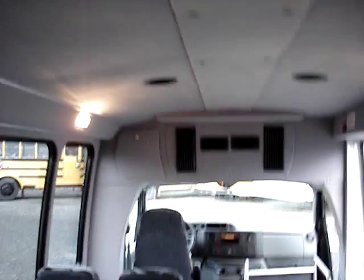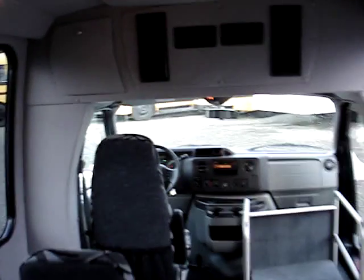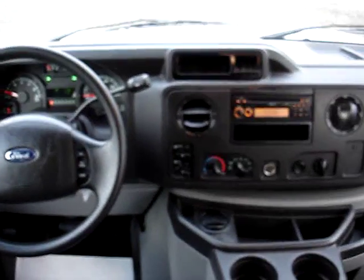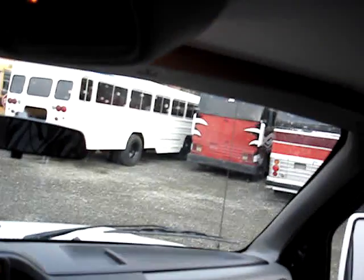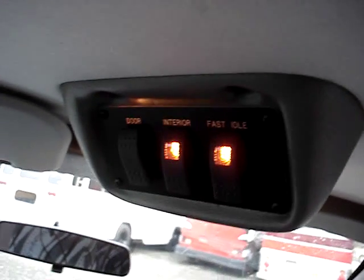We've got an emergency roof hatch. It does have bulkhead heat and air conditioning, so the heat and the air conditioning come out of those two vents there. This is the bus's electrical system — very simple to operate with only a few switches.